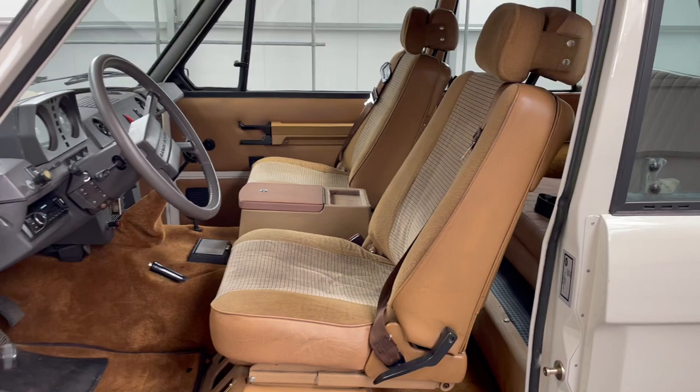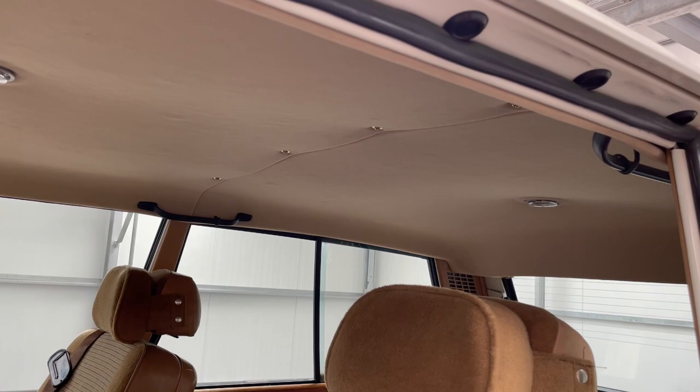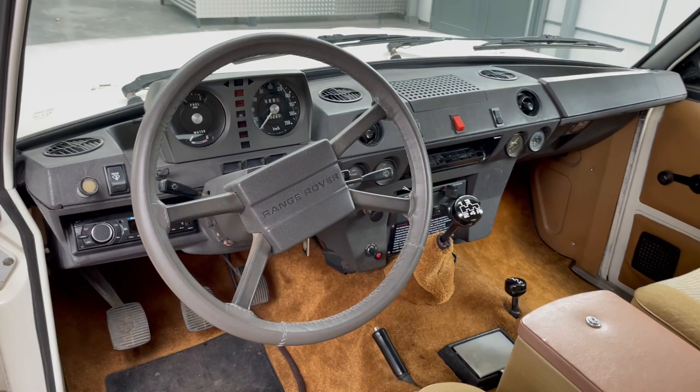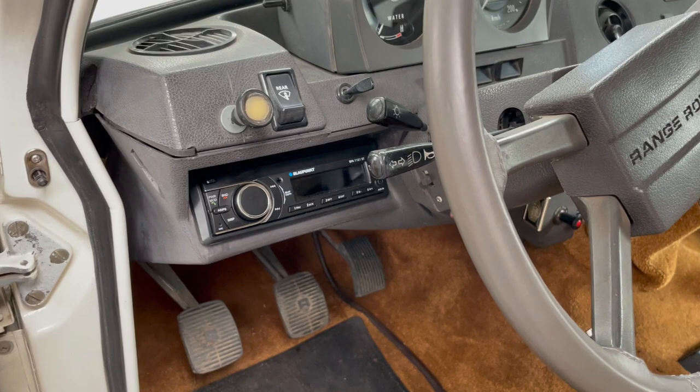It's a four-speed gearbox — runs good, no scratching between gears. It also has a new clutch. There's a new radio with Bluetooth so you can connect your phone and make phone calls, no problem.